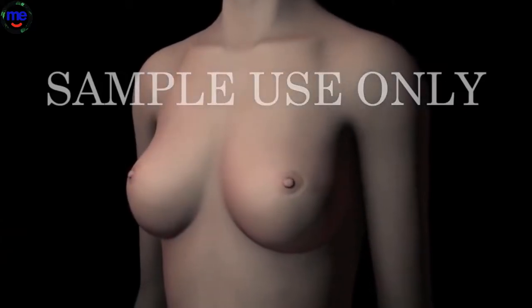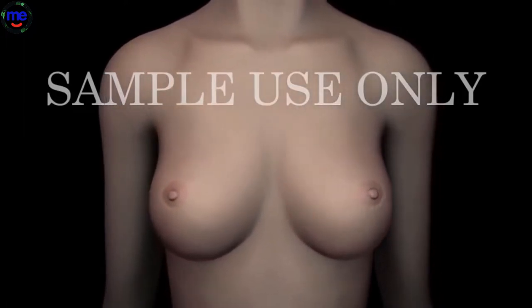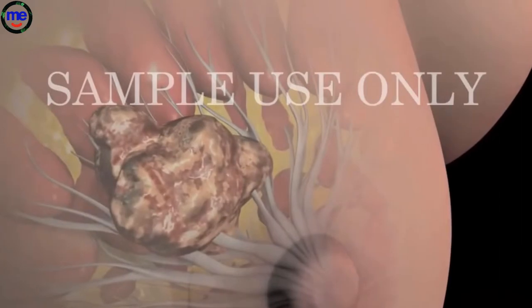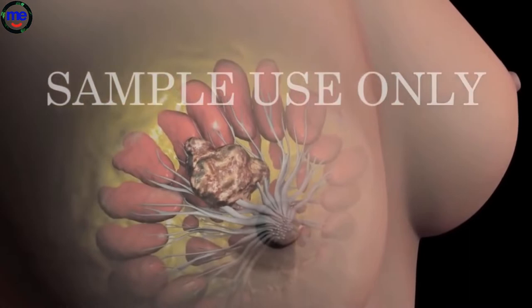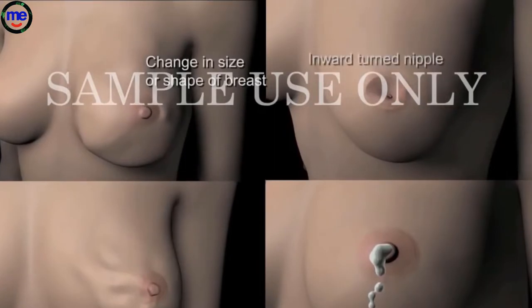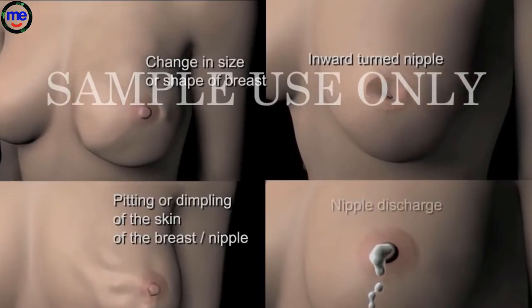Talk with your doctor about how often you should be screened and which tests are right for you. Breast cancer symptoms can vary from woman to woman, but there are several common signs to look for. You may notice a change in the way your breast or nipple feels, which may present as a lump or nipple tenderness. Other symptoms can present as a change in how the breast or nipple looks: changes in breast size or shape, a nipple that is turned inward, changes in the texture of the skin of the breast, areola or nipple.